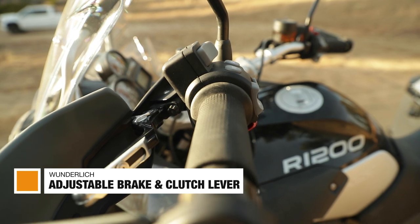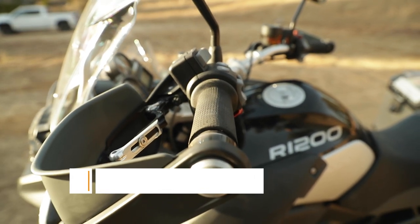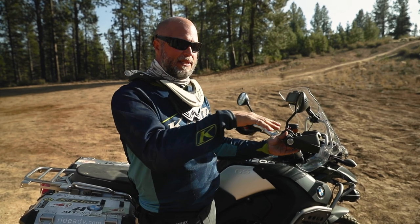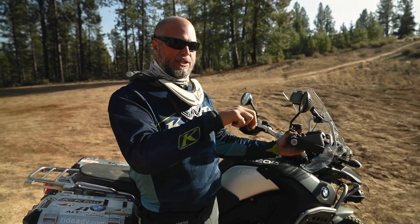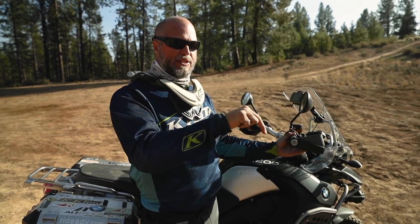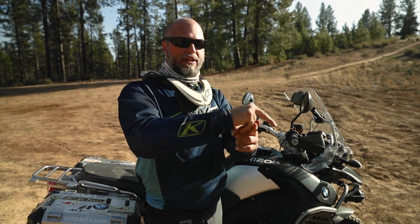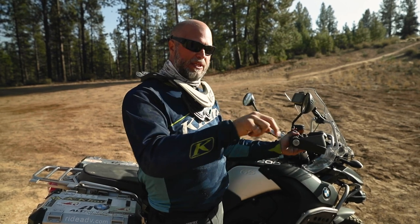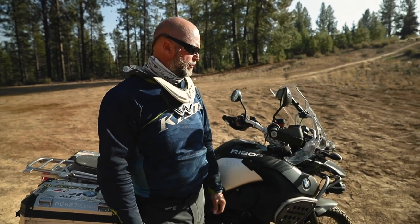We've got these adjustable Wunderlich front brake lever and matching clutch lever on the other side. You can adjust both the throw and the distance you have to reach to pull it in. Also making sure you're not pulling it in so far that it locks up against the pads and knuckles of your grip, sandwiching between the lever and grip itself. I can put this one far enough out for good full braking ability and no obstructions.